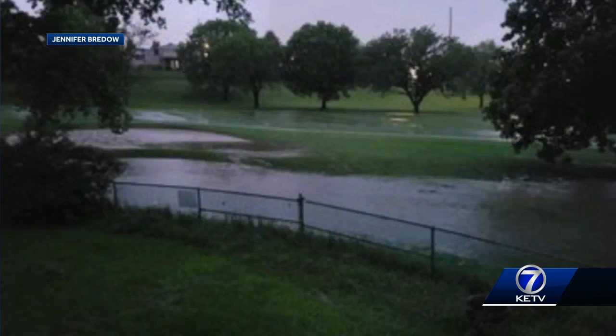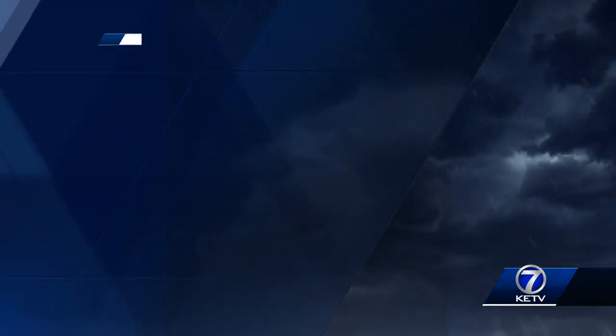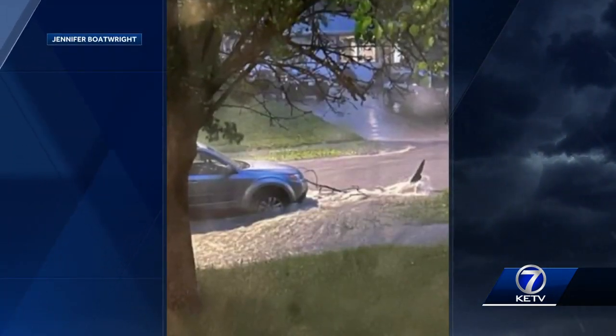Oh my goodness, okay, so images there — that's close to 120th Maple and Fort, 58th and Northwest Radial Highway. Look at that, Benson area.